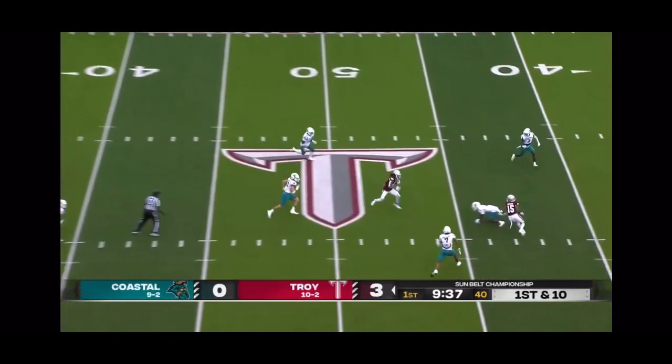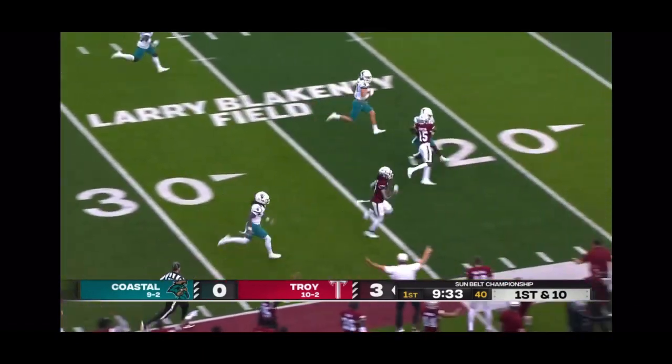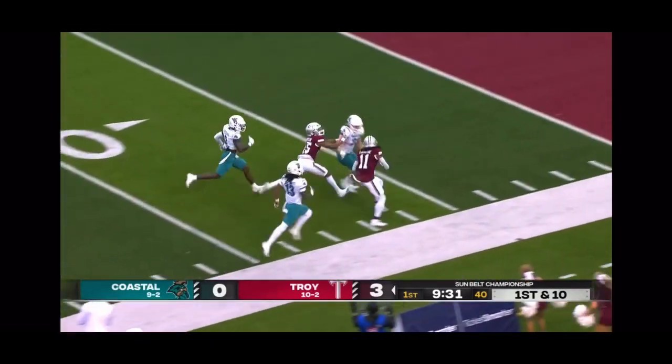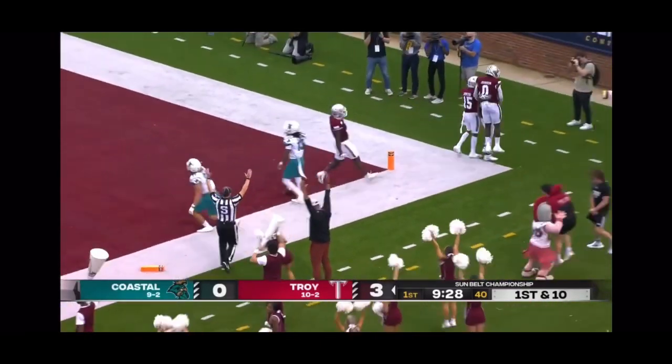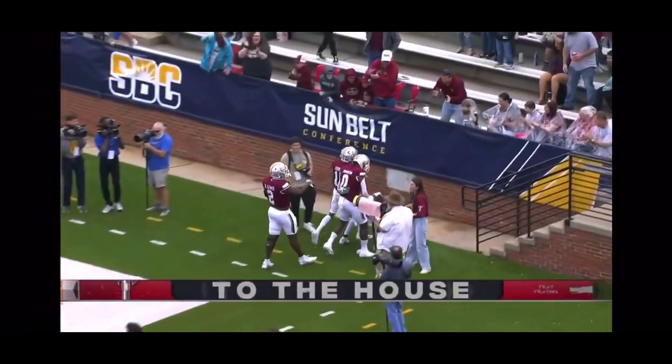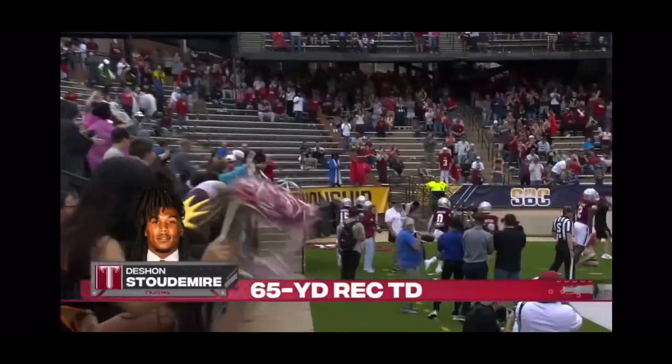In the same division, the Sun Belt expanded this year. First down pass play, and out in the open field — a big game for Troy. Down the sideline, and touchdown, Deshaun Stoudemire. 65 yards.